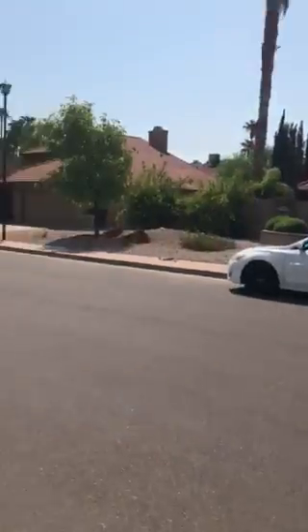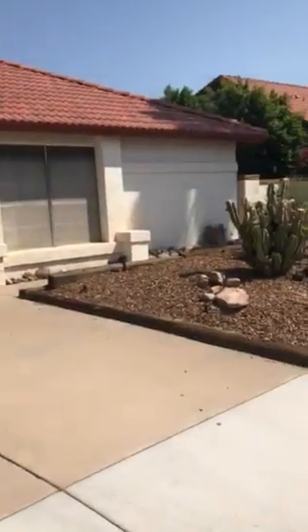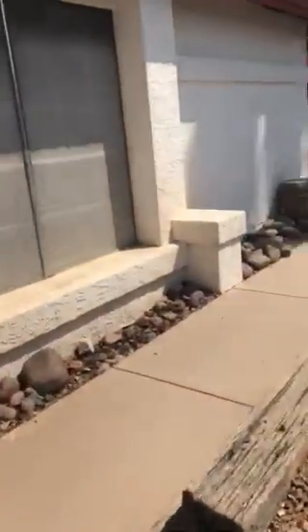This is a video of 2708 West Gila Lane. It's listed for $15.95 a month, three bedroom, two bath, 2,040 square feet. It has a two-car garage.